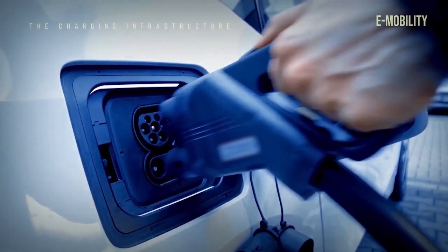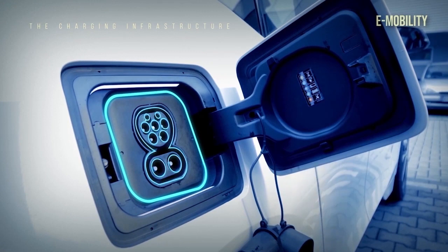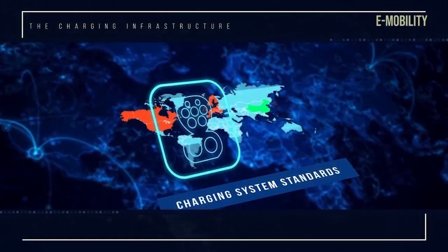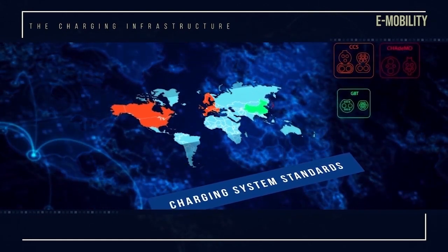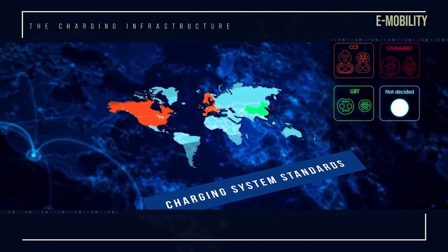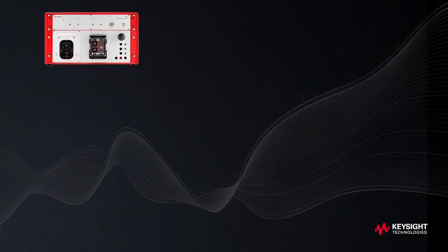Customer expectations are clear: the uptake of electric vehicles depends on fast and convenient charging. However, because connectors and protocols vary by region, it can be difficult to create affordable, high-quality designs that comply with the relevant standards.